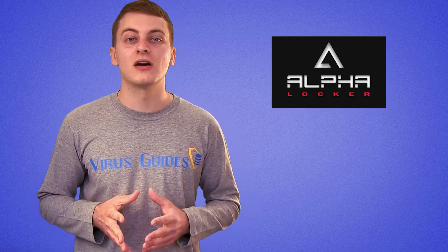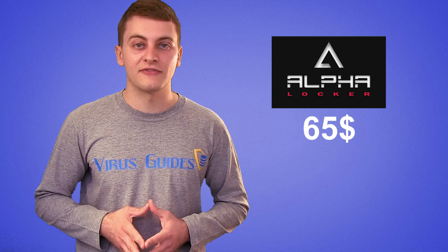An example of that is the Alphalocker family ransomware, which is freely available for sale at a price of about 65 US dollars. And even though the price is surprisingly low, Alphalocker is not to be underestimated.